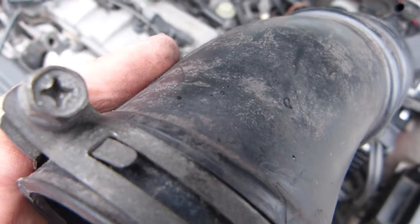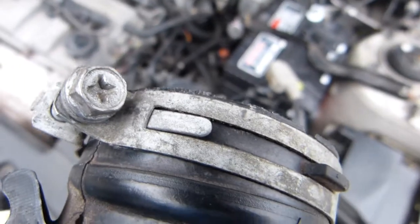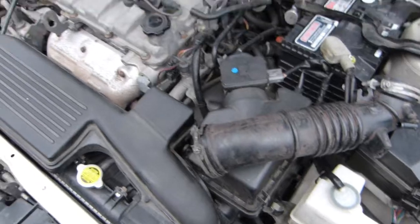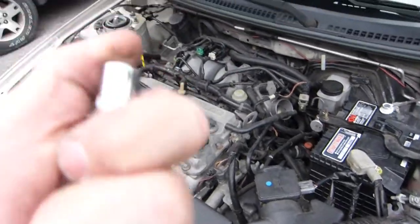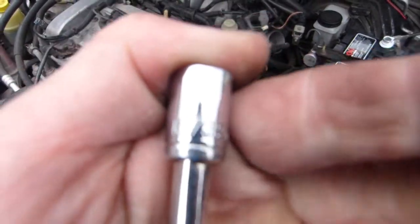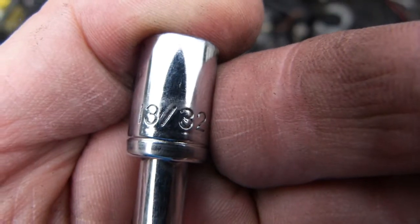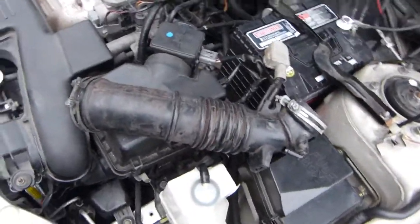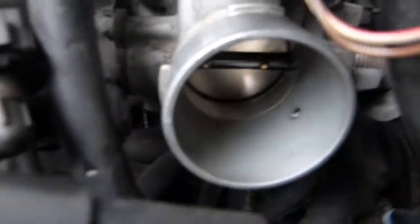Removing this is super simple. You need a Phillips number two screwdriver — or if you don't like screwdrivers, you can go with a 10 millimeter. It's a 10 millimeter bolt on this one. Undo two bolts and put the new part back in.